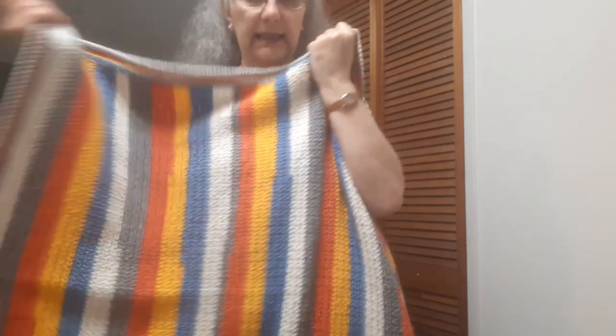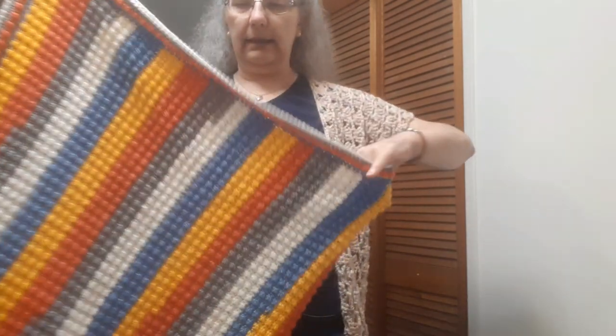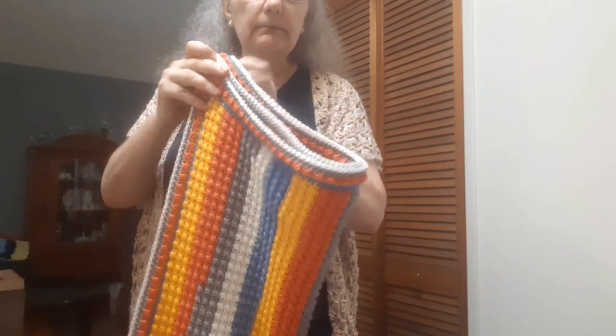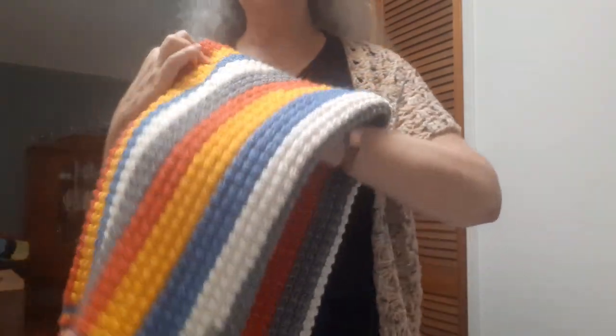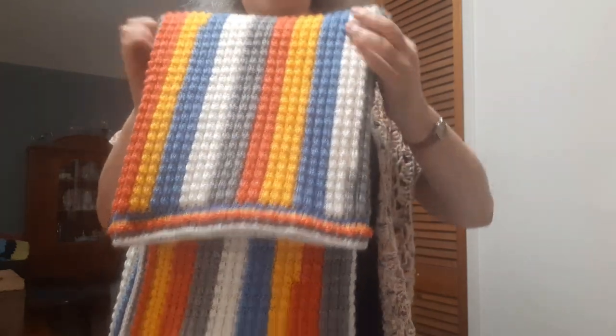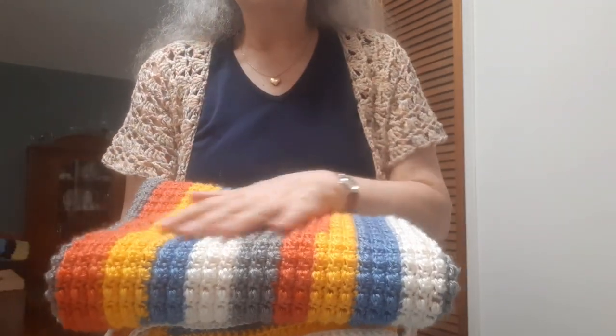The finished size meets the requirement for the hospital's needs — 36 by 48 inches. I found out why they request that the stitch pattern be solid: it's so that medical equipment at the hospital won't get tangled up in the stitches of the blankets. This one will be on its way to Ottawa for Shannon to bring to the hospital. I hope to make a second one to go together with this, so I won't send it quite yet.